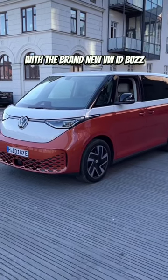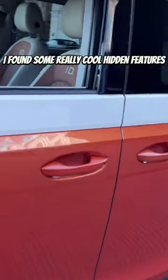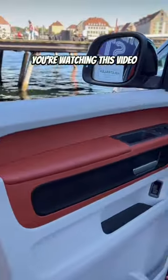Whilst I was out in Copenhagen with the brand new VW ID Buzz, I found some really cool hidden features that literally no one knows about. And guess what, if you're watching this video, I'm going to share them with you.